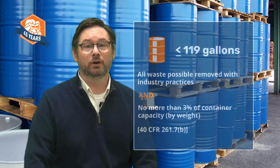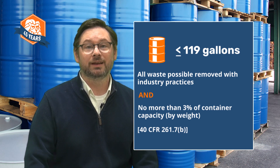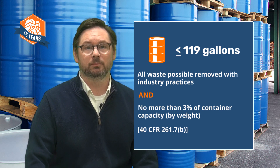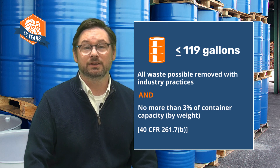The RCRA regulations treat three types of hazardous waste differently, and we'll touch on all three in just a minute. First, as an alternative to the one inch rule, you can use math to determine when a container is RCRA empty. For a container with a capacity of 119 gallons or less, like our drum, no more than 3% by weight of the container's capacity can be left inside after industry practices are used to remove as much as possible. So if the container holds 100 pounds, there must be no more than 3 pounds of residue in it to be considered empty.